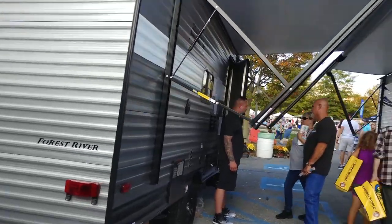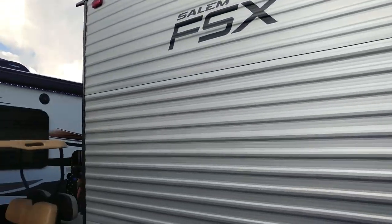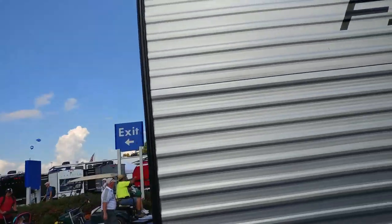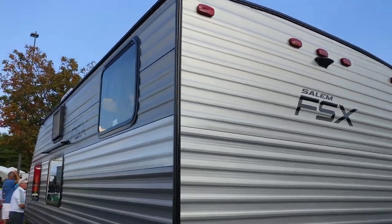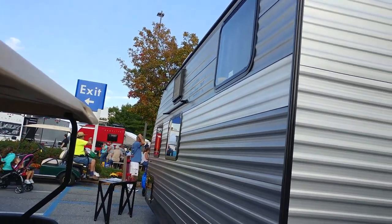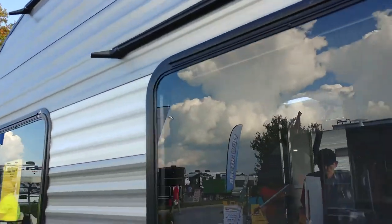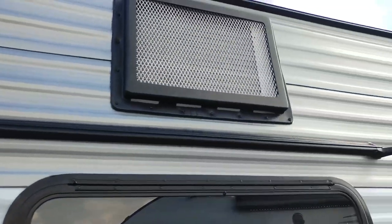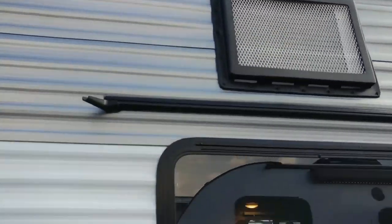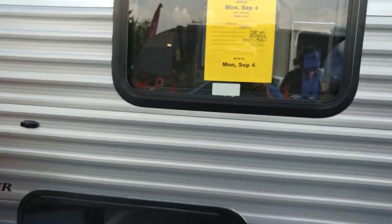The Salem FSX has stabilizing jacks on all four corners, single axle, a side air conditioner, water storage, and even a lip to catch water draining from the air conditioner. Storage goes all the way through. The dealer is from Green Castle, Pennsylvania, right off Route 81.